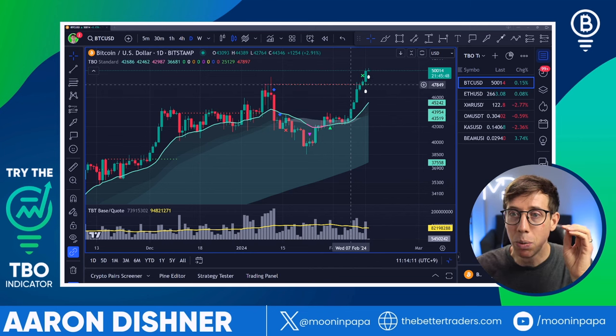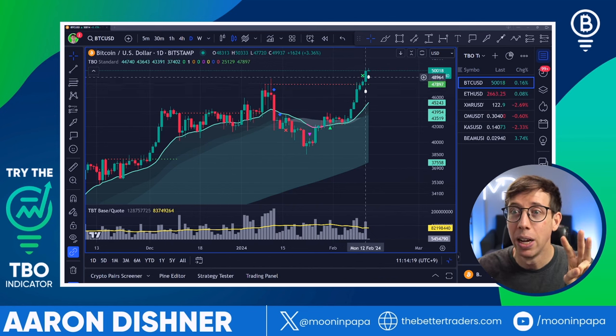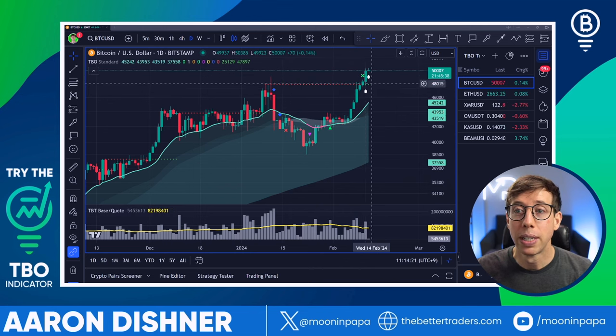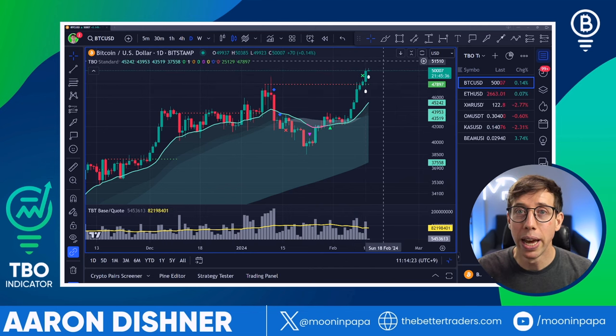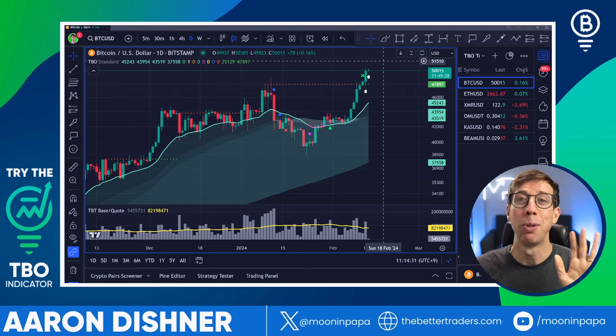The main thing we need to watch out for moving forward is we need one more day to close above this level. If we get at least three days above this level of $48,000, or we see the price fall down and bounce off $48,000, we could actually see a push to higher numbers. But before I get to the bearish scenario, let's talk about the bullish scenario.